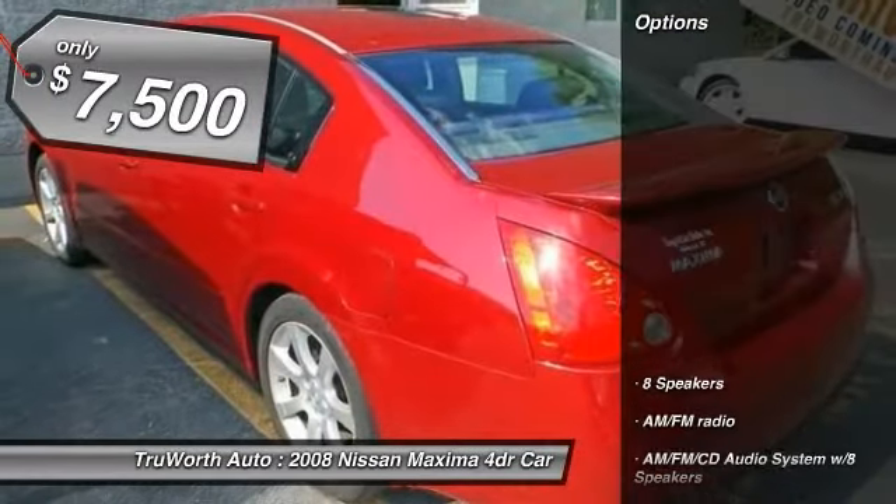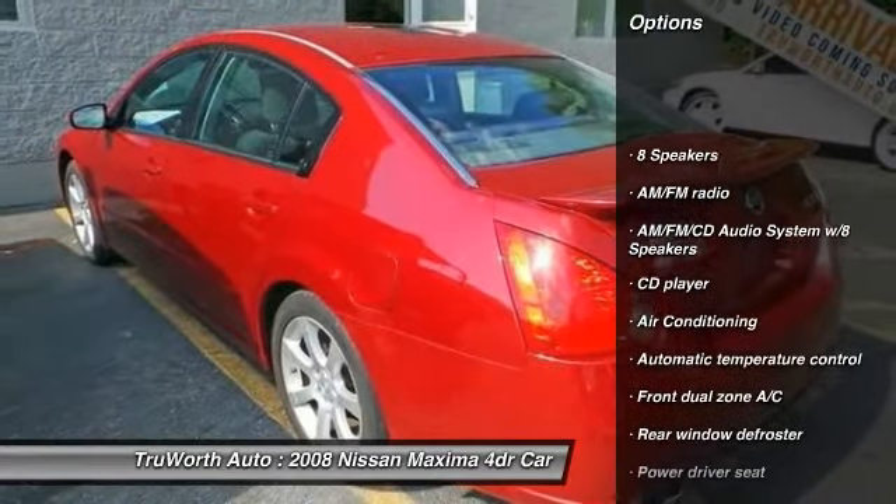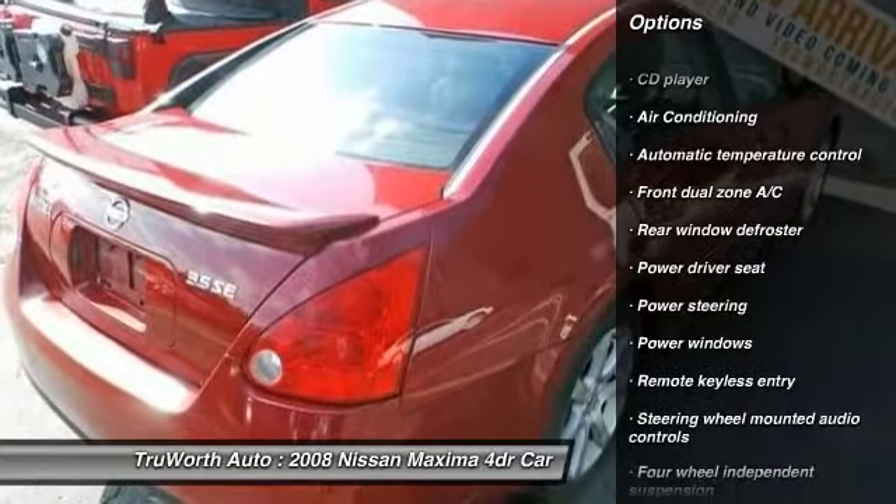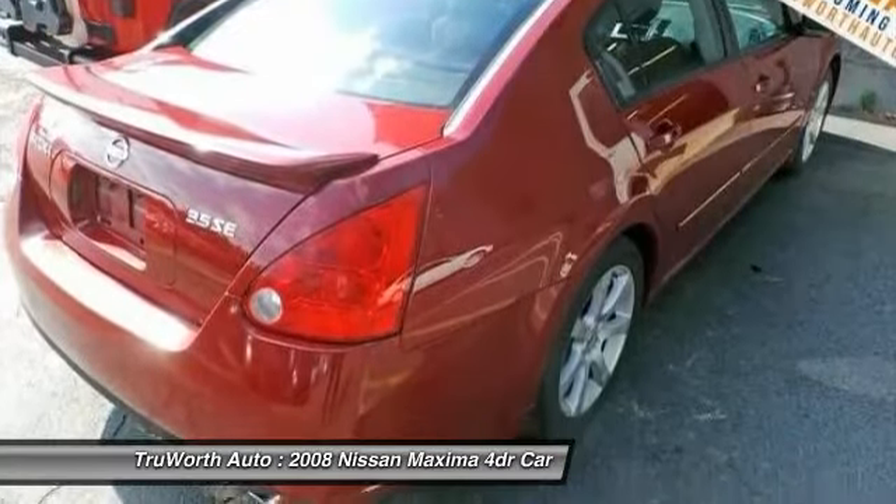Here are some of this vehicle's great options: traction control, dual airbags, air conditioning, front power steering, four-wheel disc brakes, cruise control, eight speakers, center armrest, and power locks.